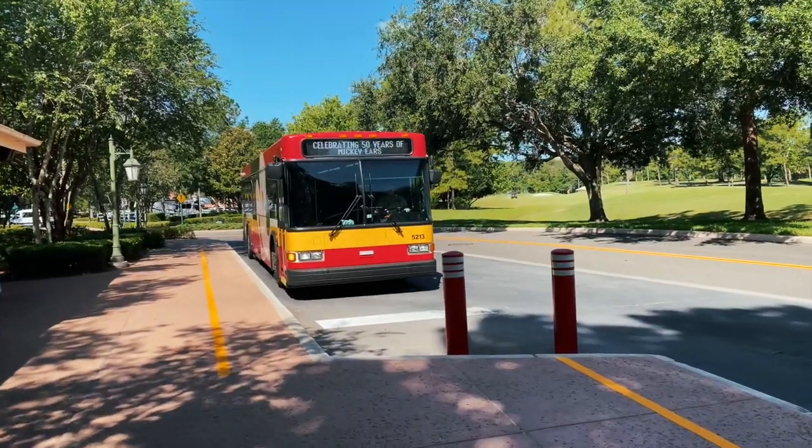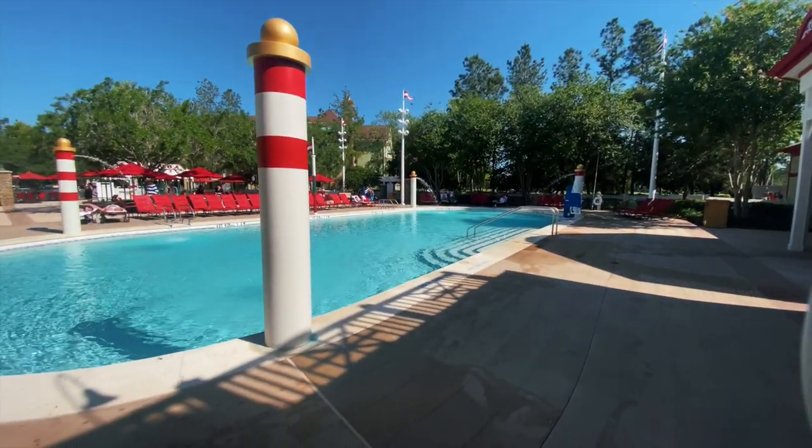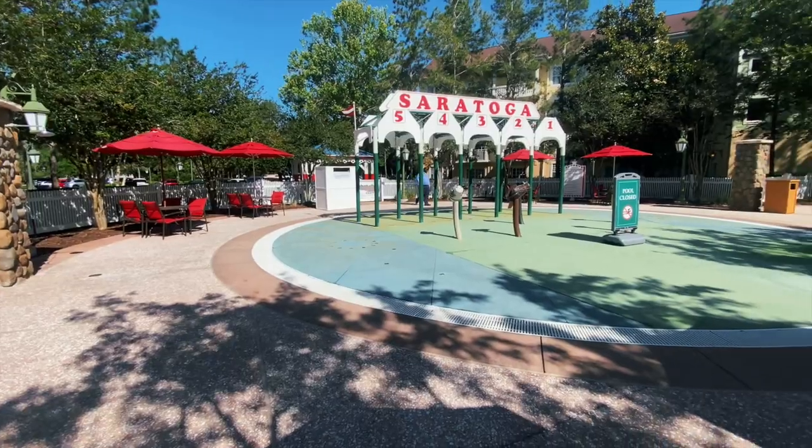The Grandstand is further from the main road and may be a quieter location for your family. It is the first bus stop on the bus routes to the theme parks. The buildings with rooms 8501 to 8836 are closest to the Carriage House — a quick five-minute walk. The Grandstand has a leisure pool with a whirlpool spa, a children's water playground area, and a barbecue grilling area.